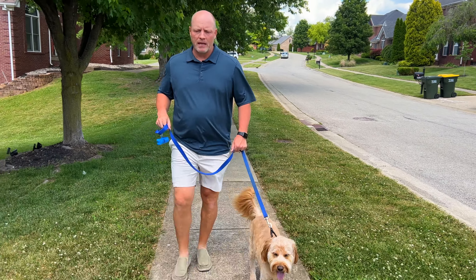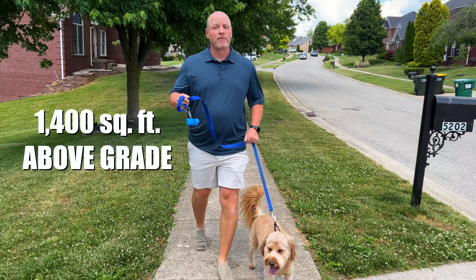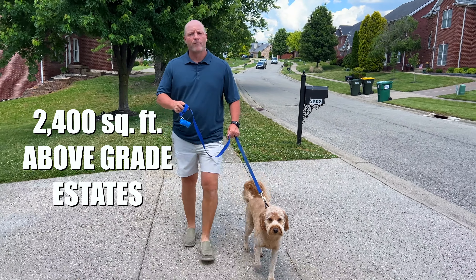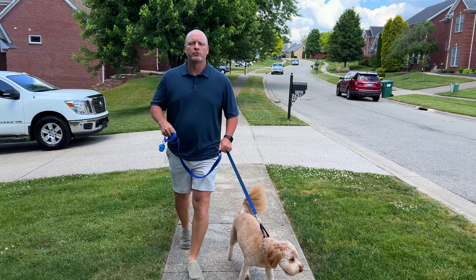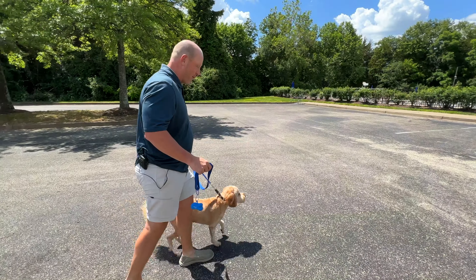There's a lot to love about this neighborhood. Square footage is going to be anywhere from about 1,400 square feet above grade on the front end up to about 2,200 to 2,400 square feet in the estate section. Pricing starts in the low $300,000s and pushes up into the higher $400,000s as you move back into the estates.